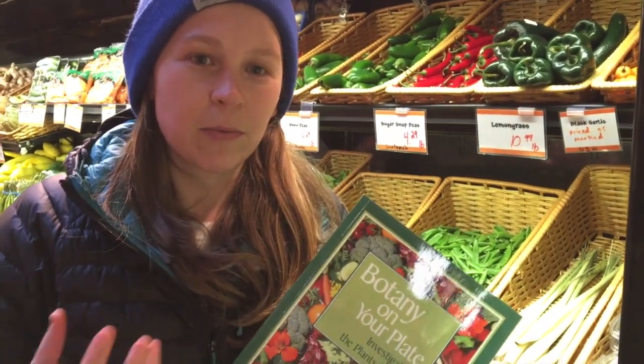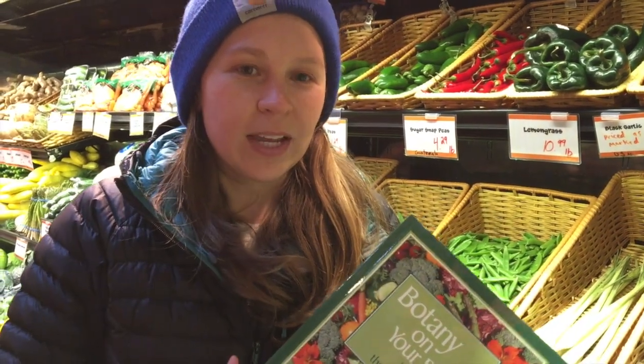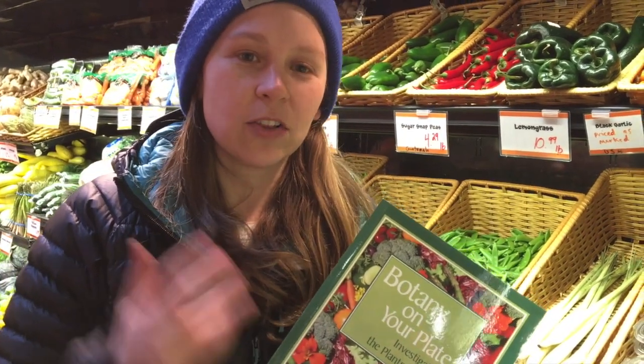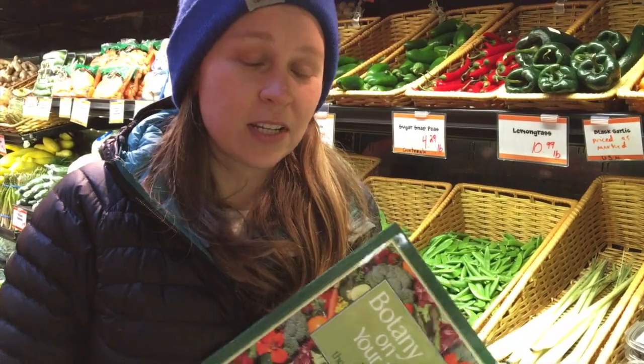A lot of times when I'm working with students in the classroom, they don't realize that when we're eating different fruits and vegetables, we're often only eating one part of the plant. Doing really fun tasting activities or going out into the garden and looking at different plants and pointing out the plant parts we eat can be a really fun activity.